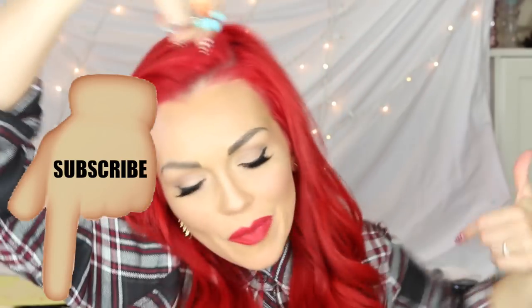Hi guys, it's Candy and I am back with another step-by-step come do your makeup with me. I did a Snapchat of this look on Instagram and you guys liked it so much I was like, I'm just going to do an everyday red lip makeup look step-by-step so you could do your makeup along with me. If you haven't subscribed, click it right now, thumbs up if you like these.